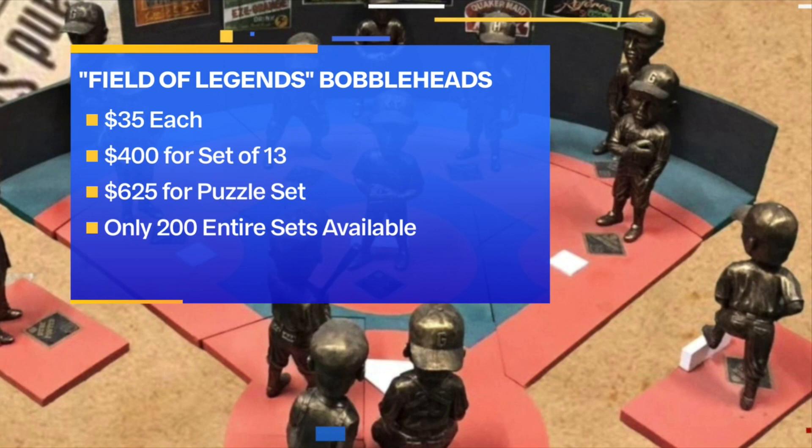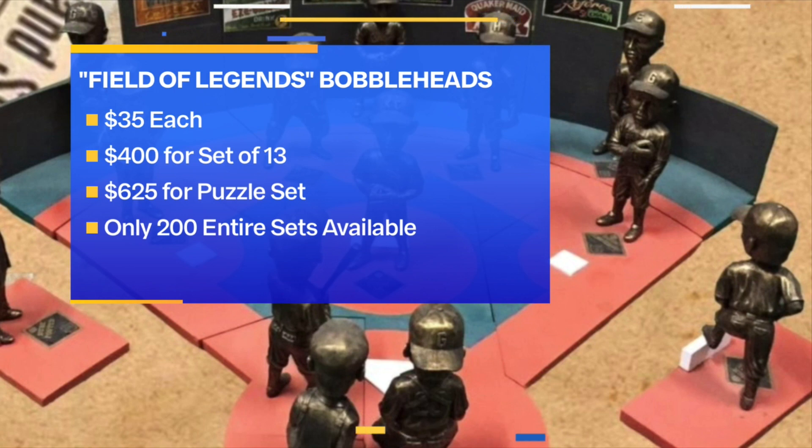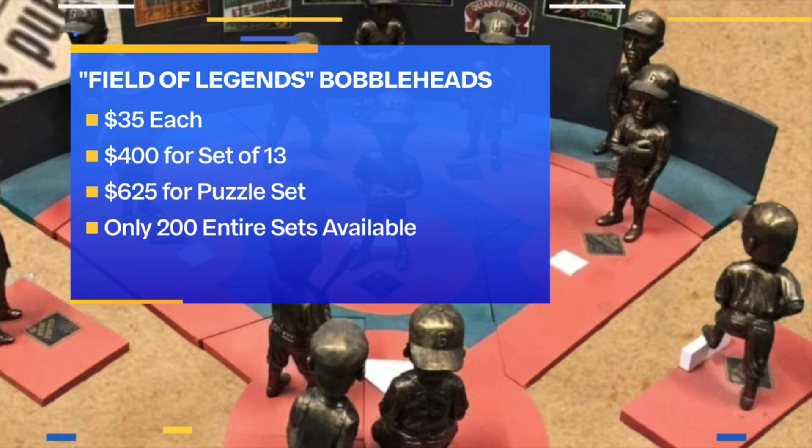So the cost: the individual bobbleheads are $35 each, or $400 for the set of 13. The Field of Legends puzzle set is going for $625. If you are interested in that entire set, you better act fast — as I am told, only 200 will be sold. The bobbleheads will be unveiled at 2 o'clock this afternoon, and once unveiled, you can purchase them inside at the gift shop.